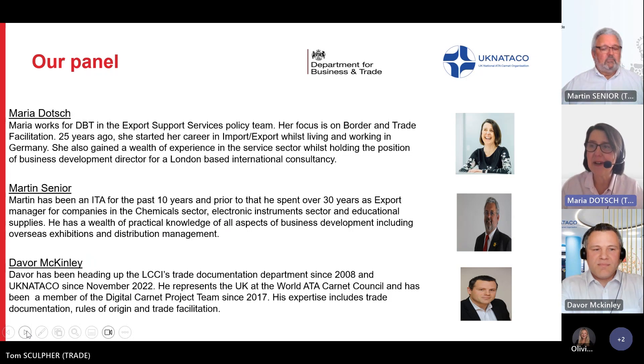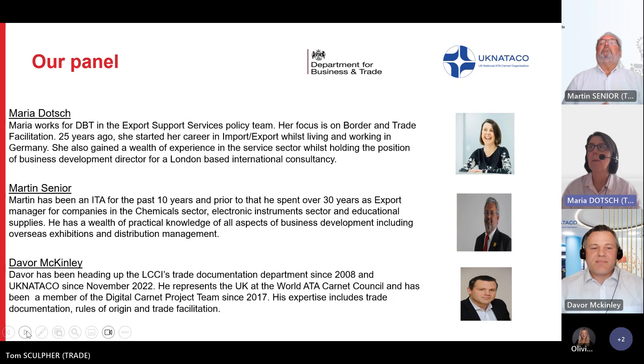Martin has a wealth of experience in international trade. He worked for many years as export manager in different industry sectors and is one of our most experienced international trade advisors, advising UK-based companies in all aspects of exporting. And last but not least, let me introduce you to Davore McKinley. Davore is an export documentation and trade facilitation specialist who works for the London Chamber of Commerce and is board director for UK NATACO.